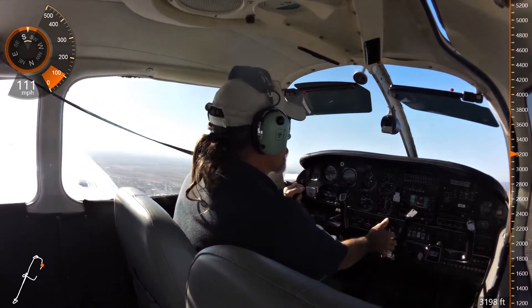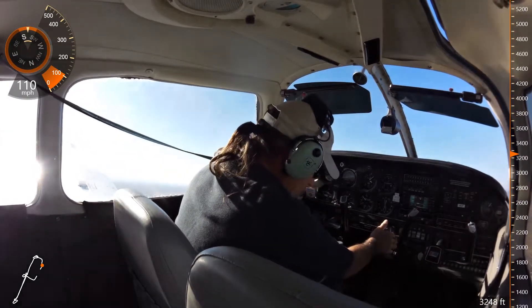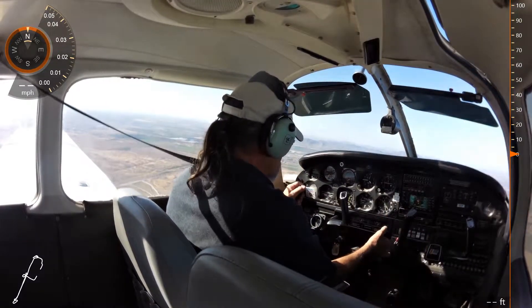Helicopter 98 Papa, Taxiway Charlie, cleared for the option. 998 Papa, Taxiway Charlie, cleared for the option. Turn west approved, frequency change approved. Left turn approved, frequency change approved. Have a good day.